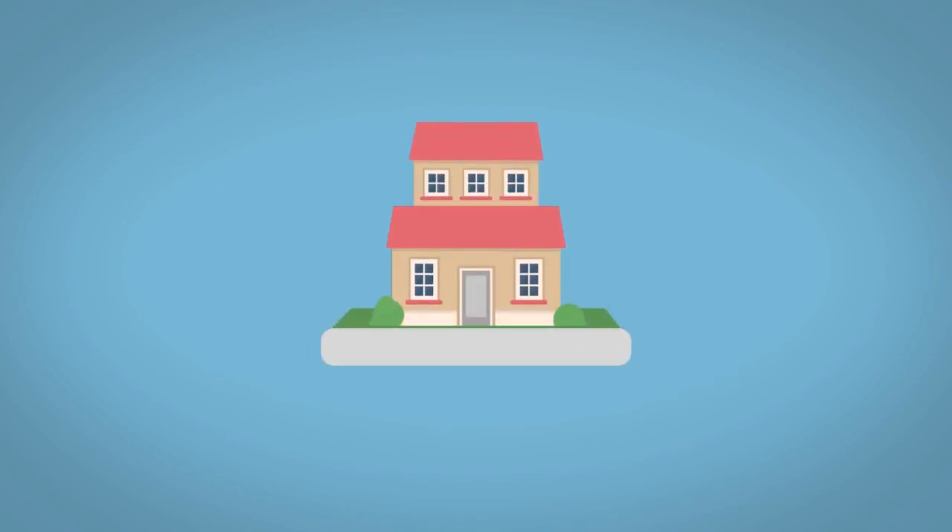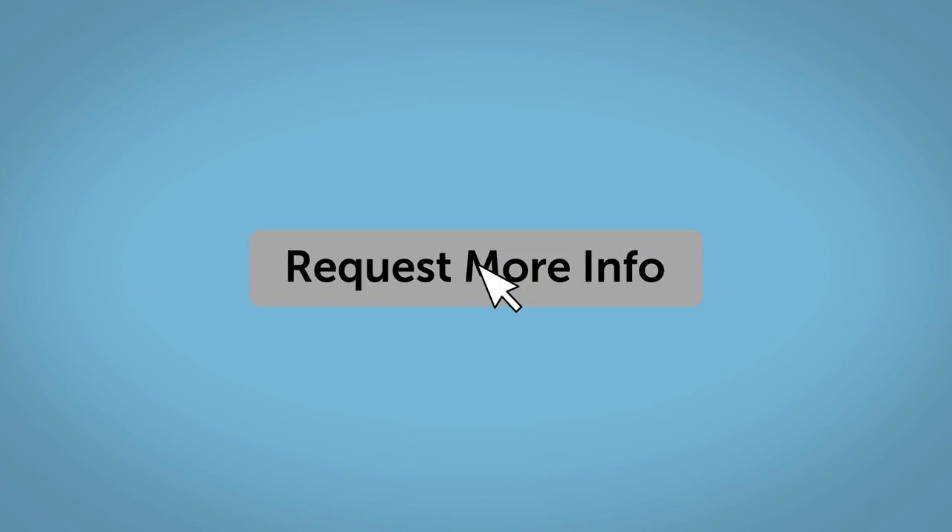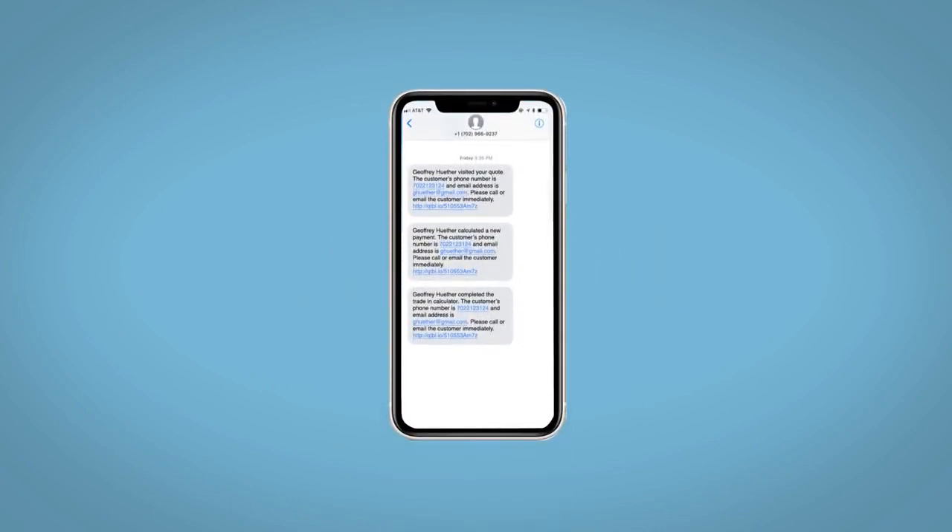Do this all from your home, at your pace, and your way. Fill out the request more info form and we will text and email your very own personalized e-quote today.